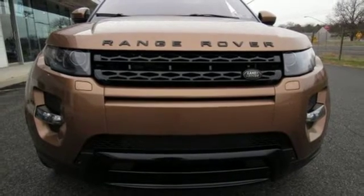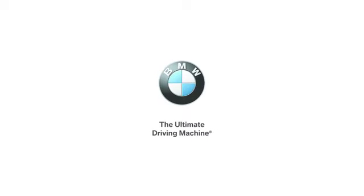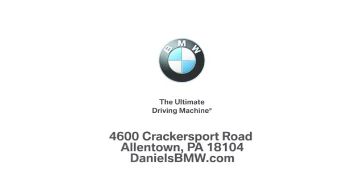Check it out today. Welcome to Daniel's BMW at 4600 Cracker Sport Road in Allentown, Pennsylvania.